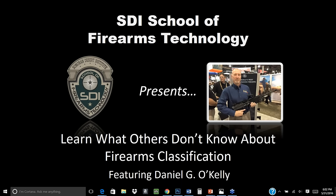We are live. Tonight's webinar is going to be a really cool one. We're going to go over firearms classification, specifically from the ATF side.